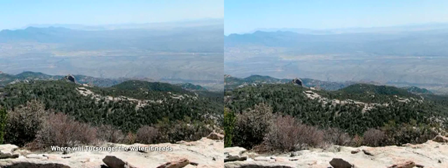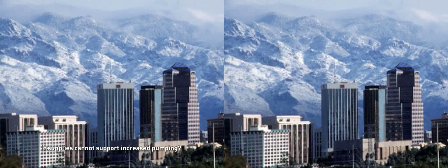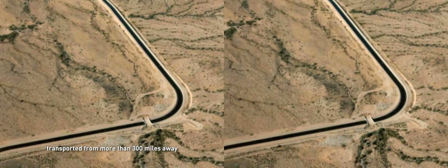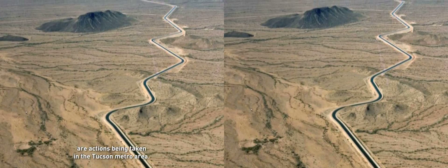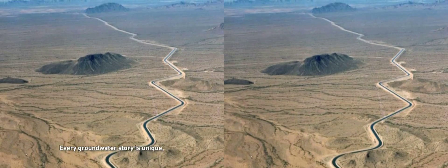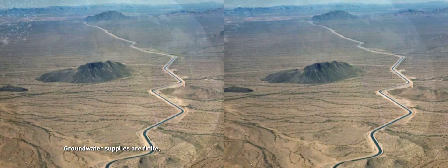In Tucson, Arizona, as in other locations around the world, groundwater is being removed faster than nature can replace it. Where will Tucson get the water it needs for its growing population if supplies cannot support increased pumping? Serious work is being done to address this question. Conservation, reclaiming wastewater, and using Colorado River water transported from more than 300 miles away are actions being taken in the Tucson metro area.